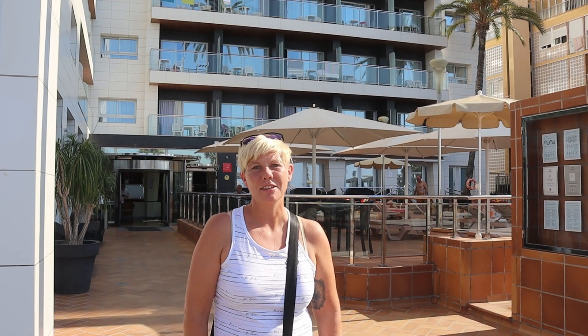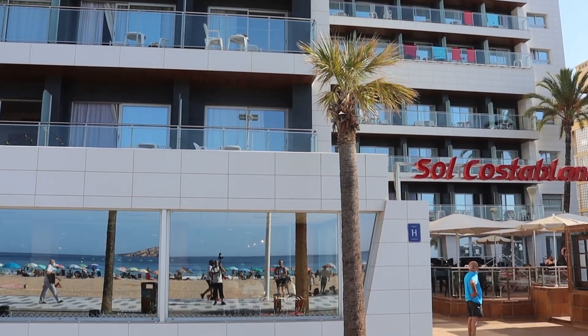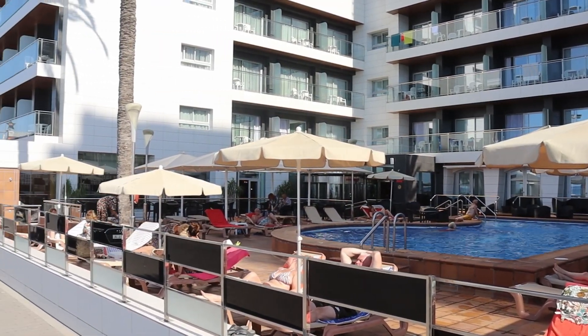Starting here on Levante Beach at the Sol Costa Blanca — it's a four-star adult-only hotel with the pool area overlooking the beach. It's about a five-minute walk into the centre of the Old Town from here, ten minutes up to the Mirador.